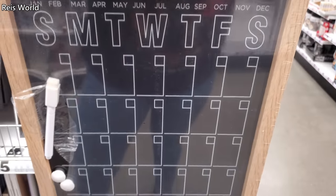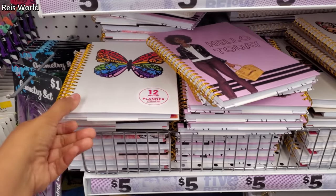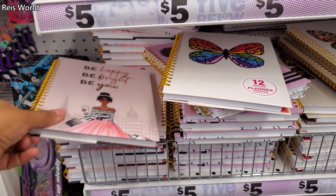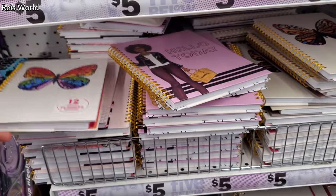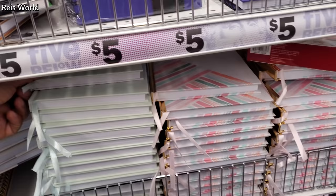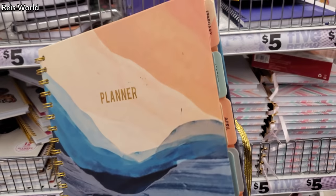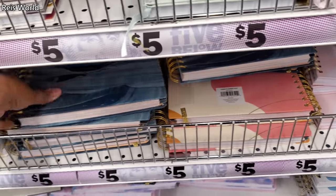Dry erase board, Saturday through Sunday. And this one's going to be like a list of the week. 12-month planner — you've got butterfly designs. These are new. Be happy, be bright, be you. They might all be the same. Another planner — this one's going to come with tabs for the month.